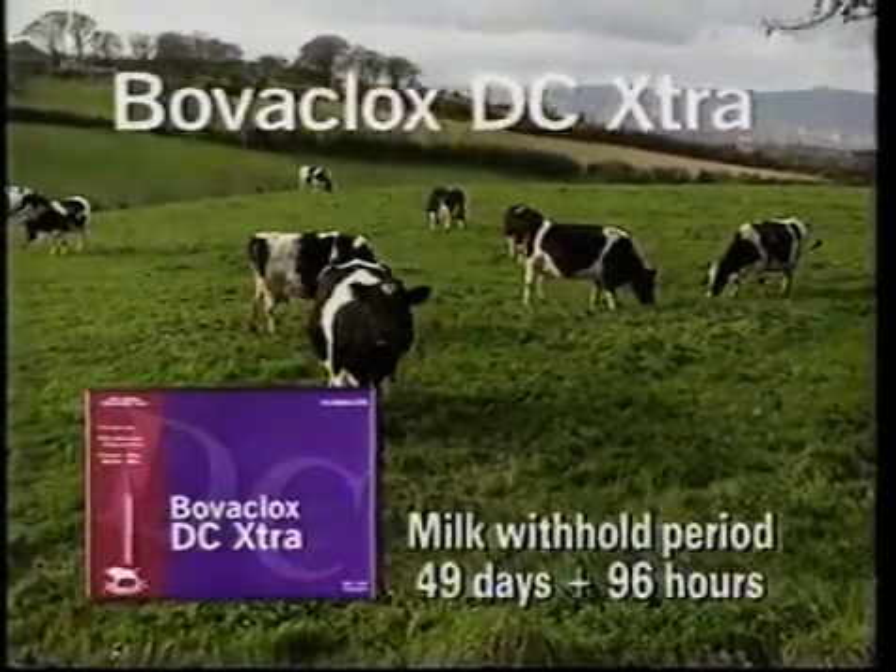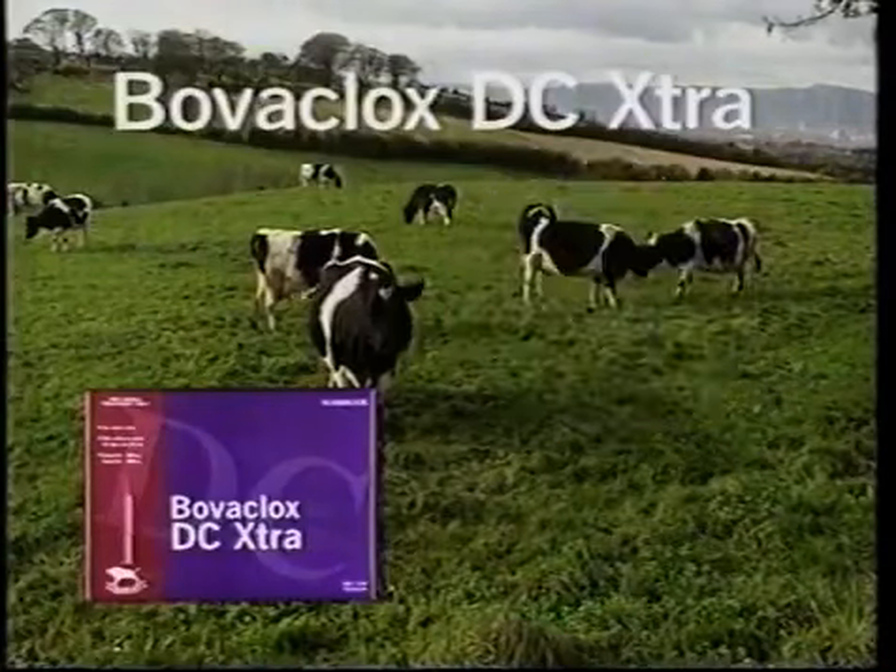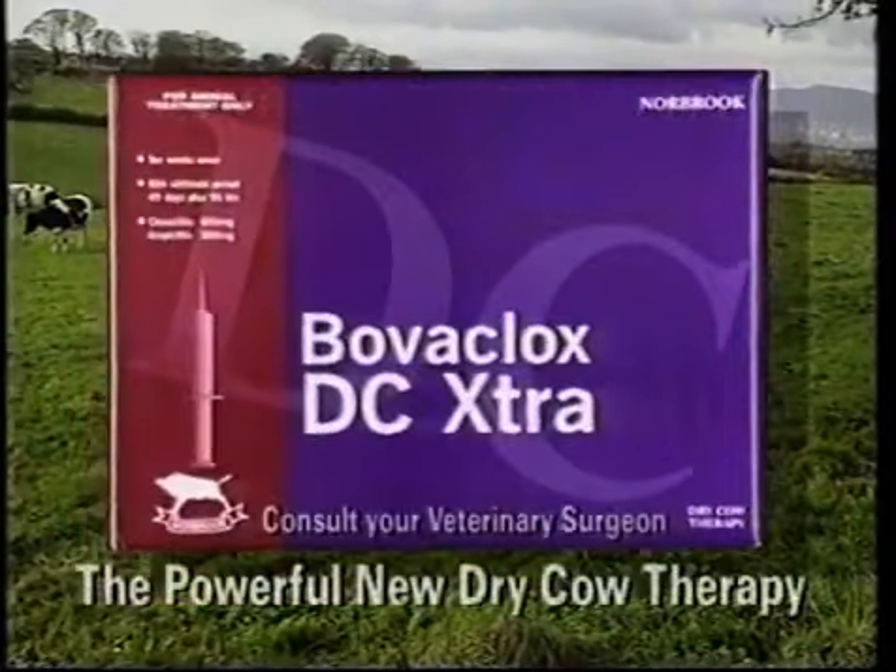Boboclox DC Extra — the new long-acting dry cow therapy from Norbrook, giving up to 70 days protection against mastitis. Boboclox DC Extra from Norbrook.